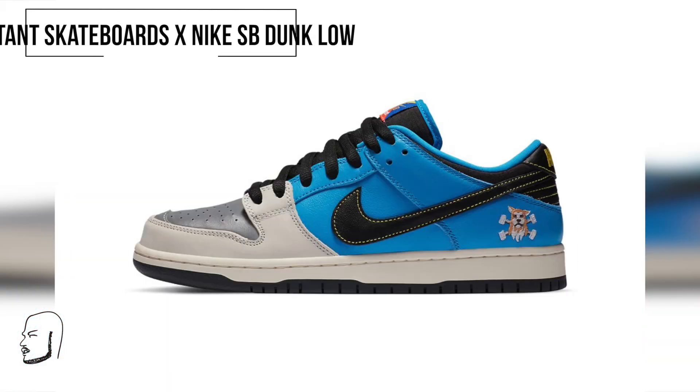Moving on, we got Instant Skateboards by Nike SB Dunk Lows. This is a celebration of the Japanese skate mainstay's 25th anniversary — $100, September 19th, only at Instant Skateboards. You've got blue with black on the back, a black check with white around the toolbox, and then on the actual toolbox there's gray. A lot going on but it looks like a cool fun situation. If you want to mess with that, mess with them.